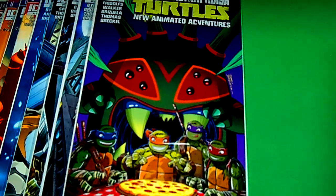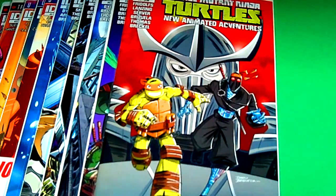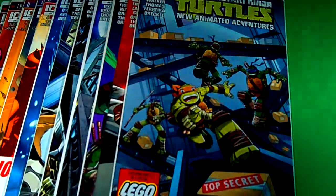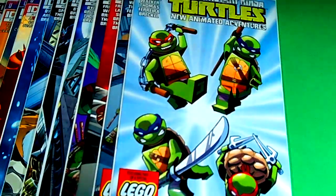Next I have issue number eleven. We have Shredder, Michelangelo, and the foot soldier — sweet and awesome. Every turtle book that I try to pick up is on my pull list. And last, this just recently came out on Wednesday — it is issue number twelve from the new animated series. This features part two of a special Lego Turtles tale, top secret. And this is a variant cover — a Lego variant. My comic shop owner said 'you want this?' Absolutely, I'll take it. I'll try to add as many turtle variants to my collection.